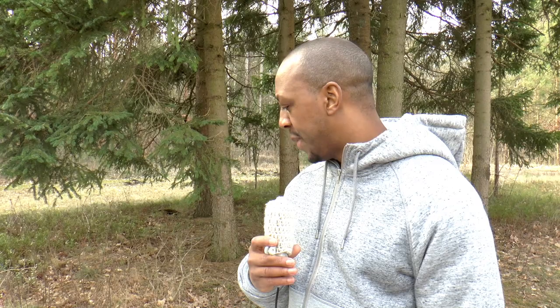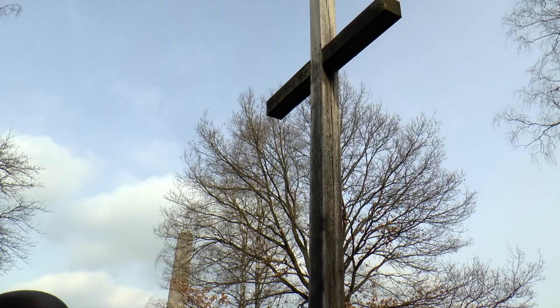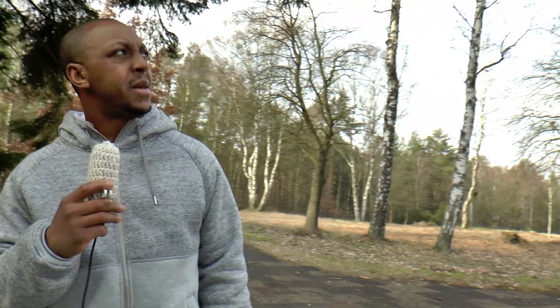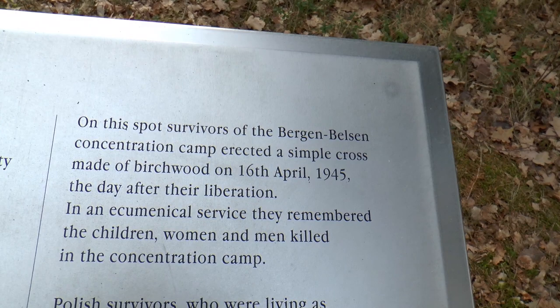Here we stand on this spot where a lot of the survivors made a cross to honor the children, women, and men that were killed. This cross is made out of birch wood, and on April the 16th, 1945, this cross was made. Here is more of a understanding of it to tell you more about what took place.